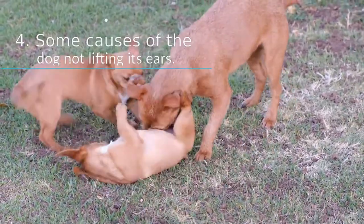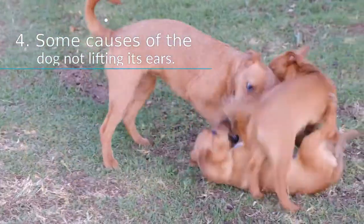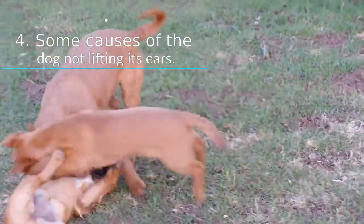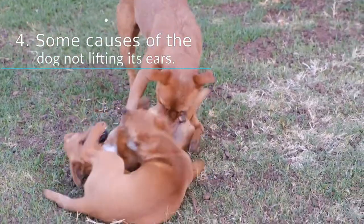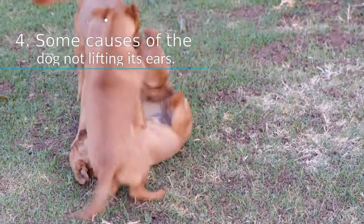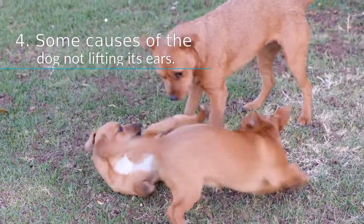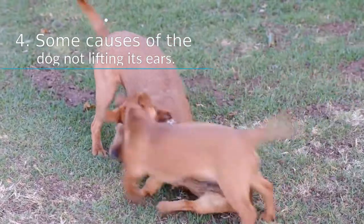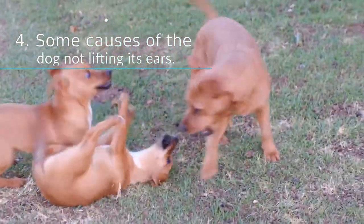Even if they are dogs of the same breed, not all will lift their ears at the same time. Everyone has their own time to do it. However, if the dog has exceeded 6 or 8 months, it is time to evaluate what happens with a veterinarian. If this time has not passed yet, there is still time for them to lift their ears. When dogs do not lift their ears there is no need to worry too soon; each dog has its own time and it is only a matter of waiting a few months. It may happen that at first they lift only one ear and the other takes a little longer.